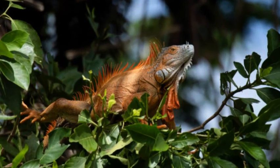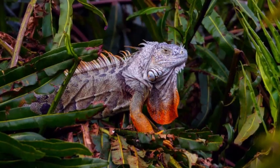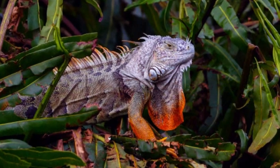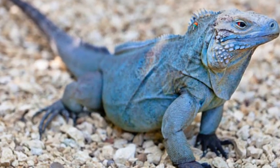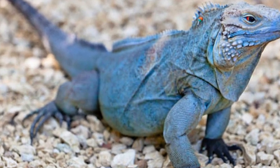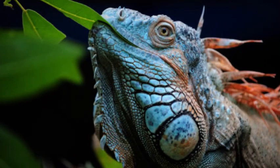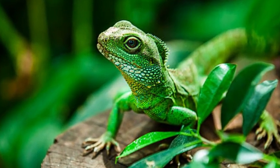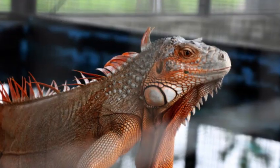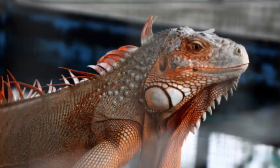Physical Characteristics. Iguanas are among the largest lizards in the world, with some species growing up to 6 feet in length, including their tail. They have a stout body, strong limbs, and sharp claws that aid them in climbing trees and navigating their environment. Their long, muscular tails are prehensile, allowing them to grasp and hold onto branches for stability.